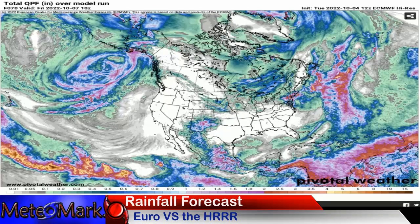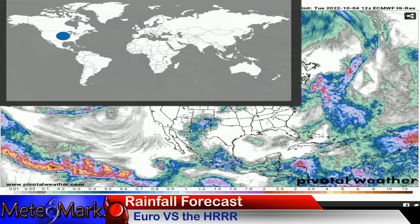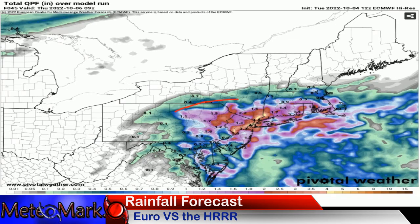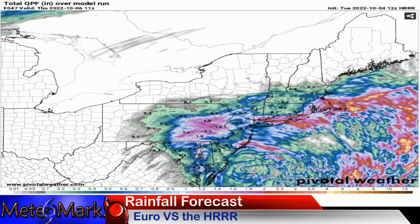Taking a look at total precipitation amounts across North America — not a whole lot going on unless you're in the tropics, parts of the northeast, or the desert southwest. Looking at the northeast regionally, the Euro paints anywhere from another inch or two, maybe three, closer to four inches towards New York City — that might be a bit overdone. The H-triple-R model is more in line with what I'm thinking: maybe another inch to inch-and-a-half. Eastern Long Island is looking at two to three more inches, and parts of Cape Cod and southeastern Massachusetts could see one to 2.5 more inches through Thursday morning.